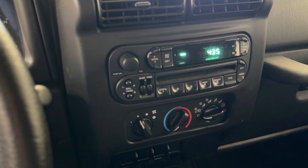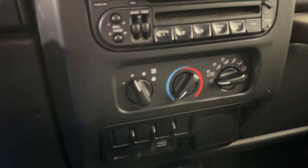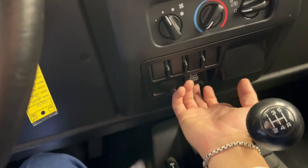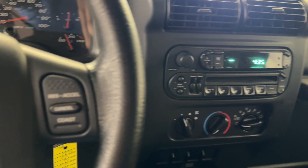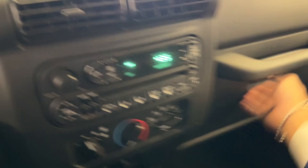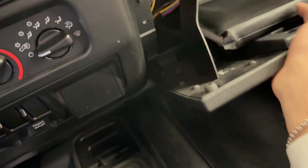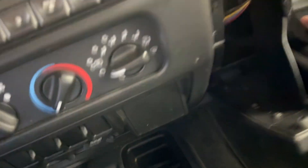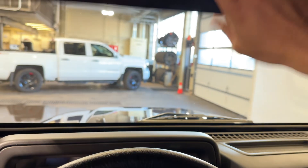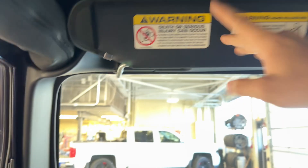AM and FM radio with a CD player. Climate control, not automatic. Some auxiliary switch areas — there's a power outlet down there. Original owner's manual and books in the glove box, as well as the additional hookups if you'd like to add some auxiliary.